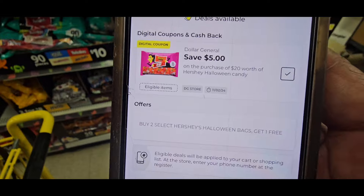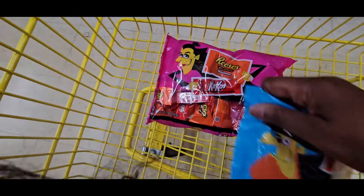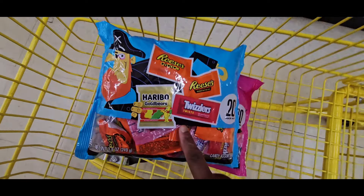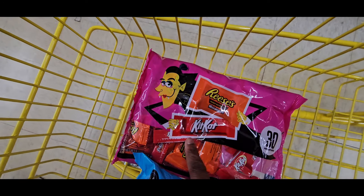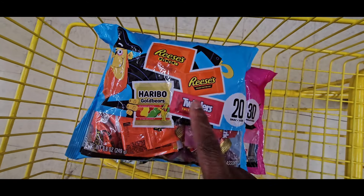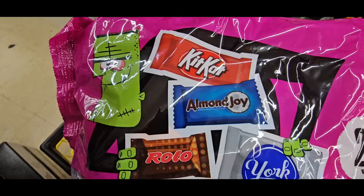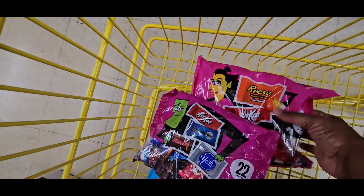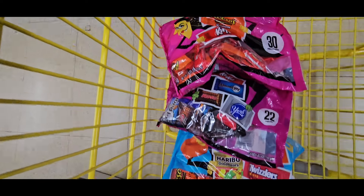I scanned three bags and I'm going to show you the bags that connect. First, it was this bag with the 30-count with the witch on it. Then there's this bag, 20-count with the pirate on it — it's got Haribo's, Twizzlers, and Reese's candies. In this one they only have Reese's and Kit Kat bars. There's also this bag with the Frankenstein, 22-count. The largest bag has 30 pieces of candy. These are the three bags that match.